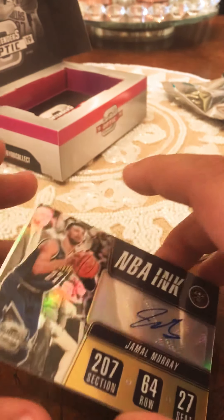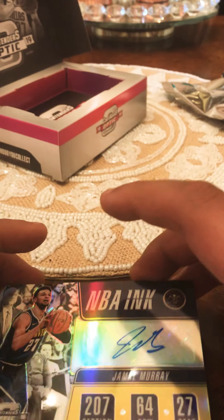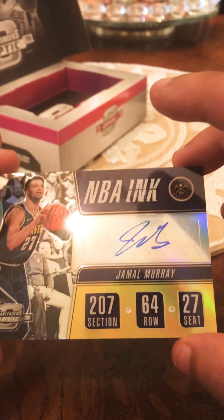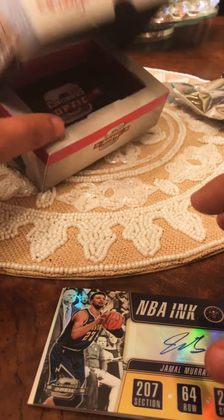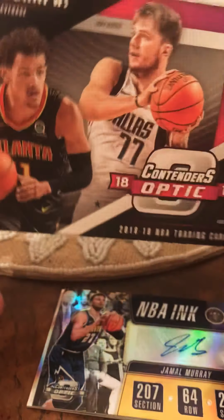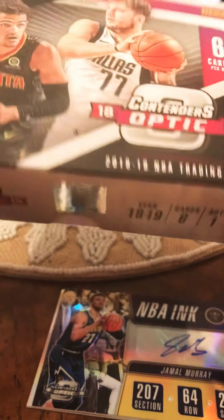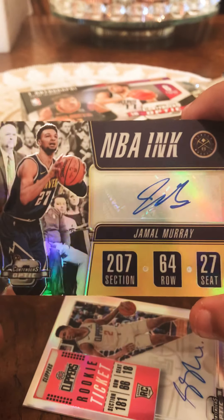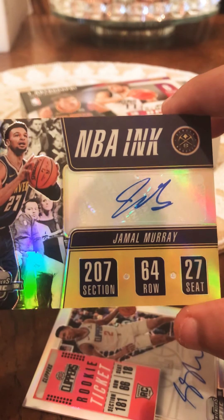Pretty fun boxes to open. If you haven't, I would definitely take a look into some of these boxes - pretty cool openings. I tried to get my hands on a few more boxes but my sports card store only had the last two boxes left - didn't have any more, so they sold out pretty quick. Overall I'm pretty happy with these breaks, especially with this Jamal Murray - absolutely sick card, and it's a horizontal card.